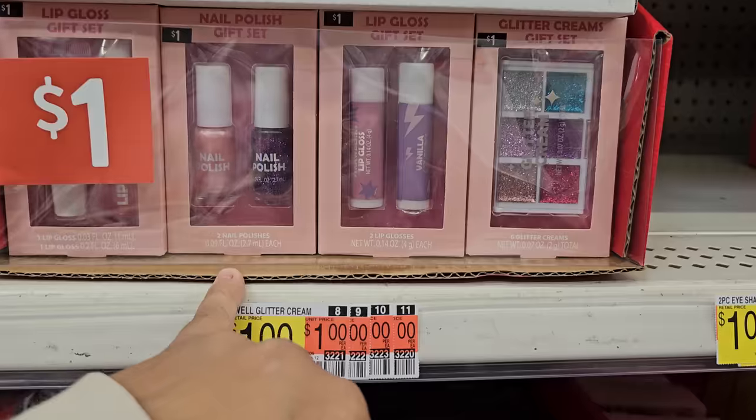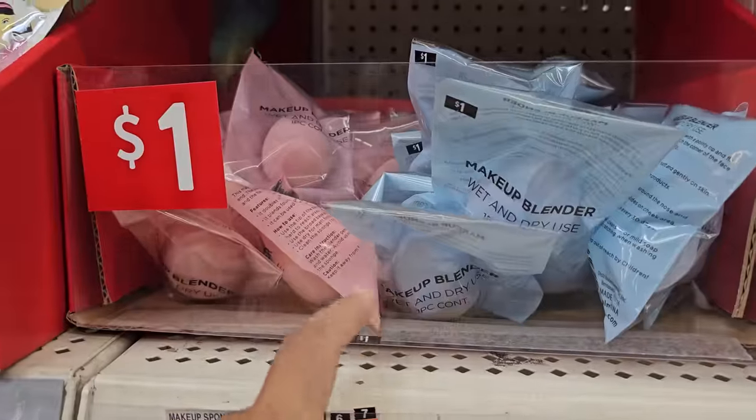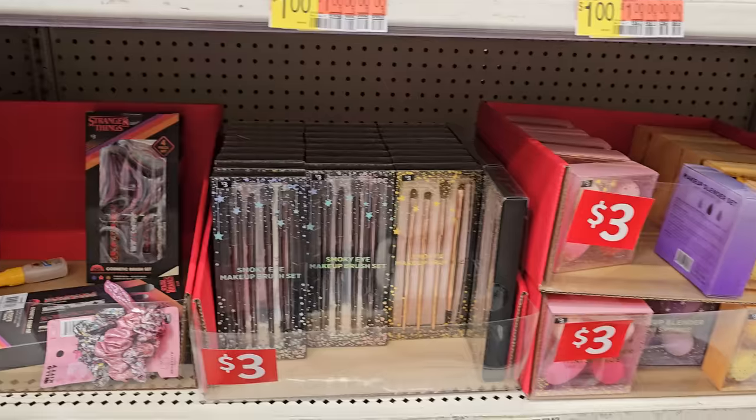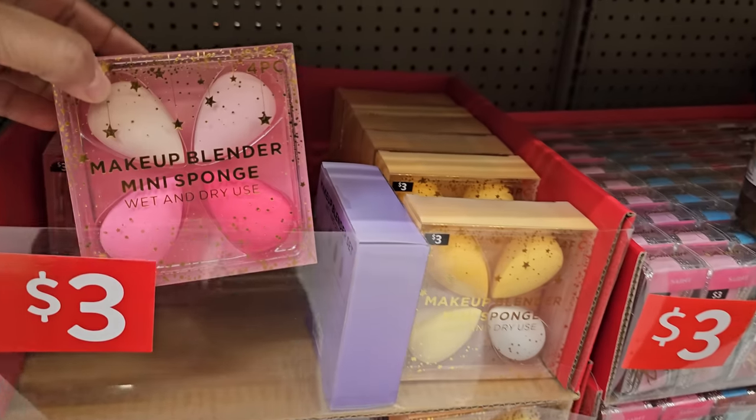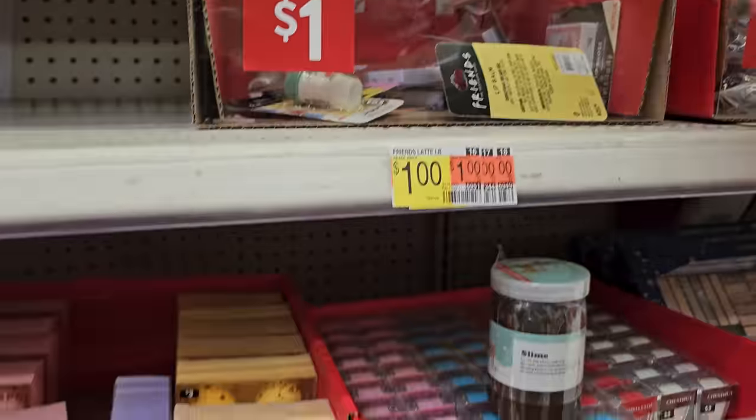This is $1 — nail polish. Lip gloss. More kid stuff. Beauty blenders are only $1. Down here, these are $3 — this is the spun lip balm. I've never seen this one before. The pizza one, yeah.